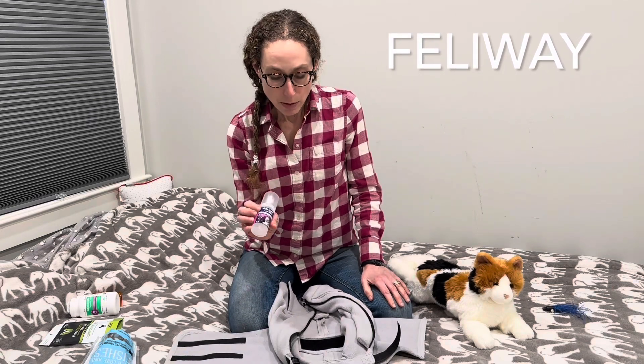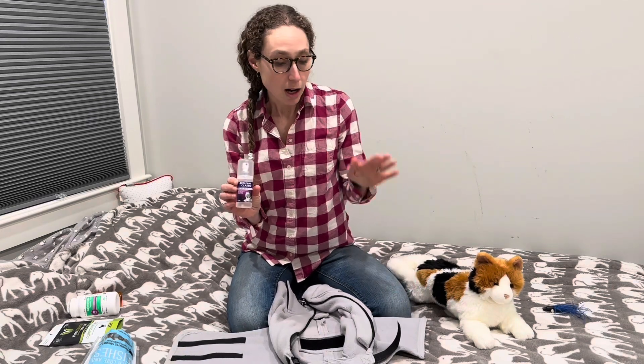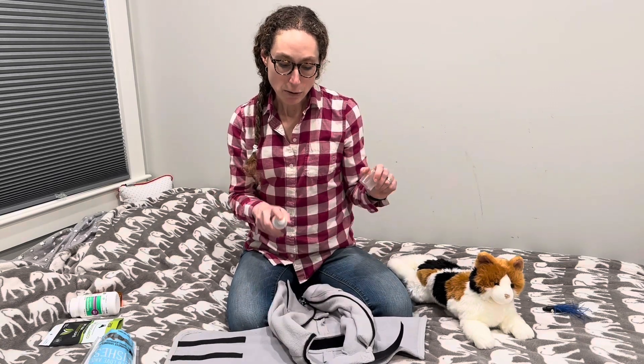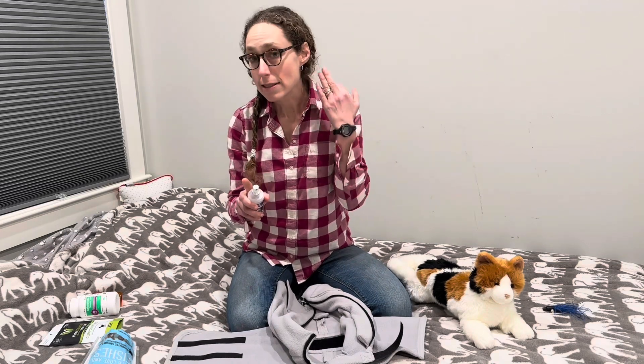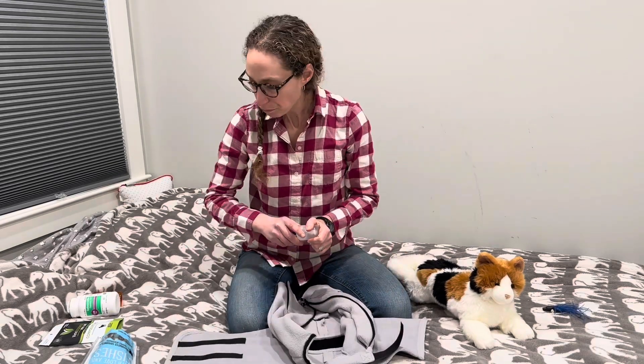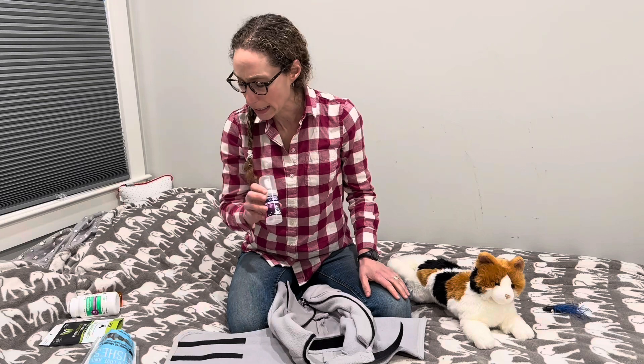Beyond treats, I'll think about Feliway spray — it's a pheromone that can be a little calming for cats, not substantial, but it takes things down a notch. I'm going to spray it on the wrap in another room because the sound and aerosolization of the spray is aversive to cats. Then I'll bring the wrap in with my treats. This is available online or in any pet store.